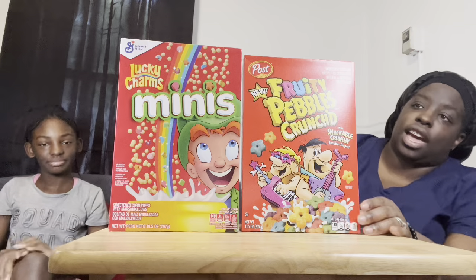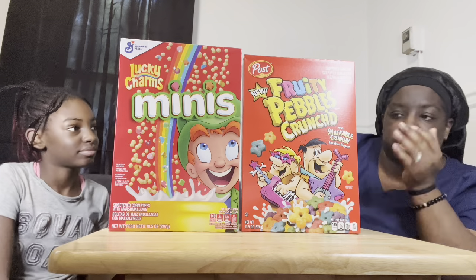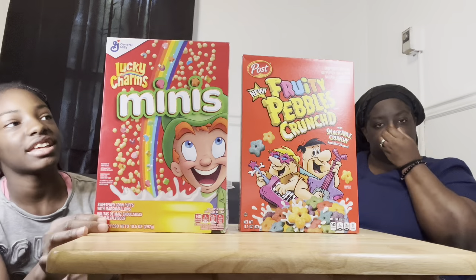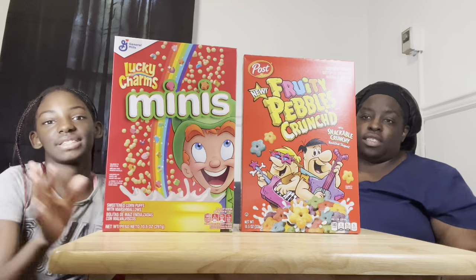So the one that I have is a Fruity Pebbles Crunched. This is a mini Lucky Charms. Yes.